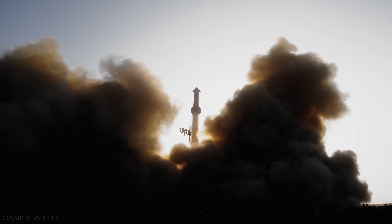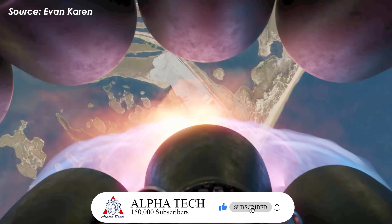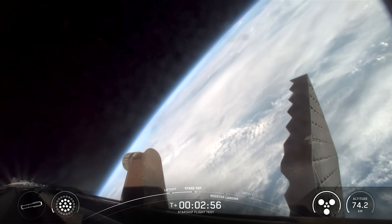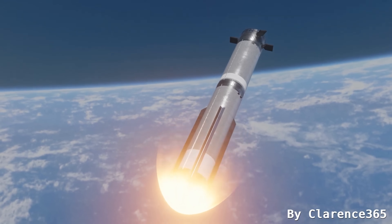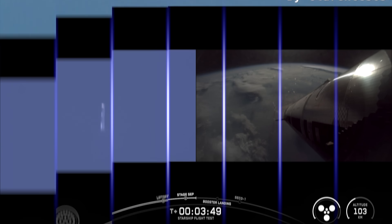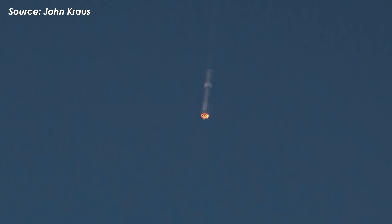But on Flight 9, SpaceX pushed the envelope even further. Not only did they use the high-angle reentry profile, they also deliberately disabled one of the three center engines during the landing burn, fired up an outer ring engine instead, and then switched back to just two center Raptors. It was a planned simulation of an engine-out scenario — a test to see if Super Heavy could survive unexpected failures during a drone ship landing, where every second and every engine counts. Unfortunately, it didn't go as planned. Just a few seconds into the landing burn, contact with the booster was lost. About six minutes after launch, it experienced a rapid unscheduled disassembly, abruptly ending the first ever reflight of a Super Heavy booster.